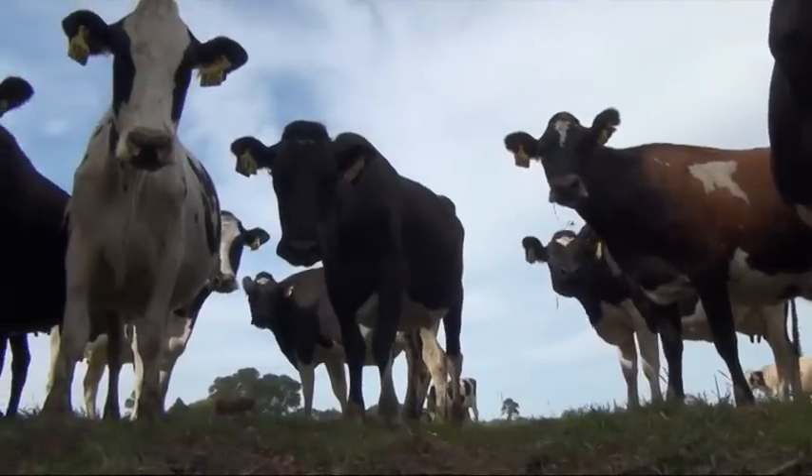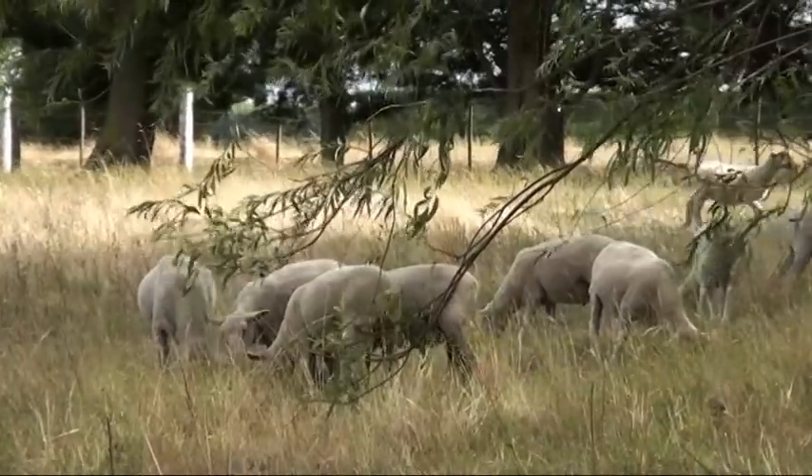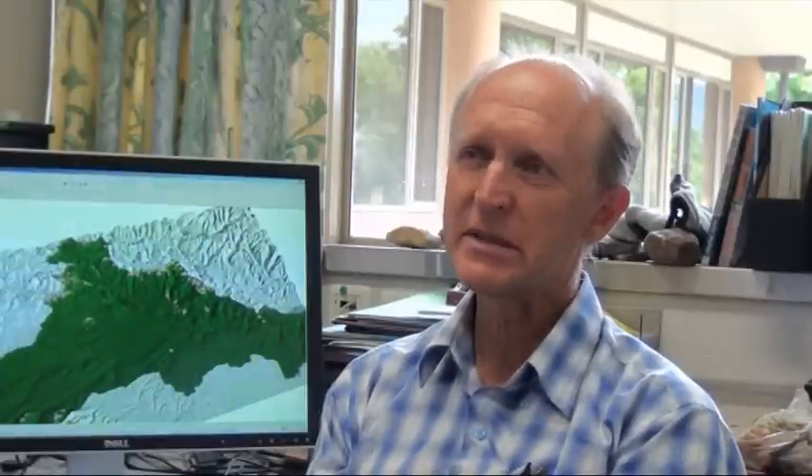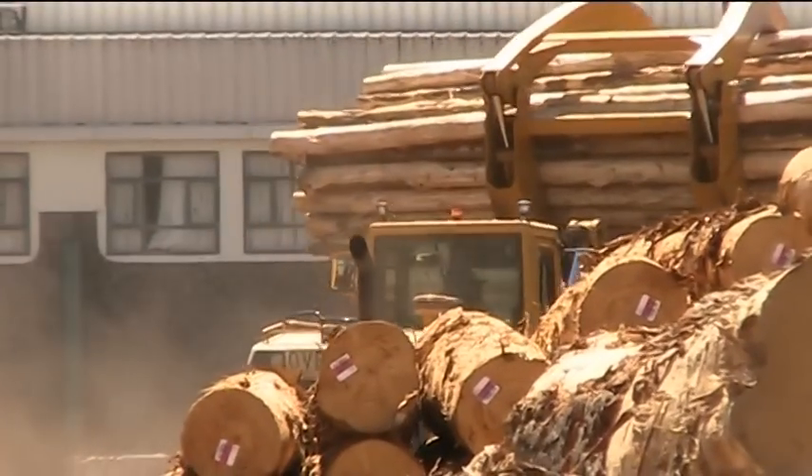On the economic side, we were looking at the total economic output from the catchment in terms of dairy produce and meat produce, combining that in terms of dollar output, but also the profitability of the different economic enterprises, and that allowed us to balance the economic performance of the catchment with the environmental performance.